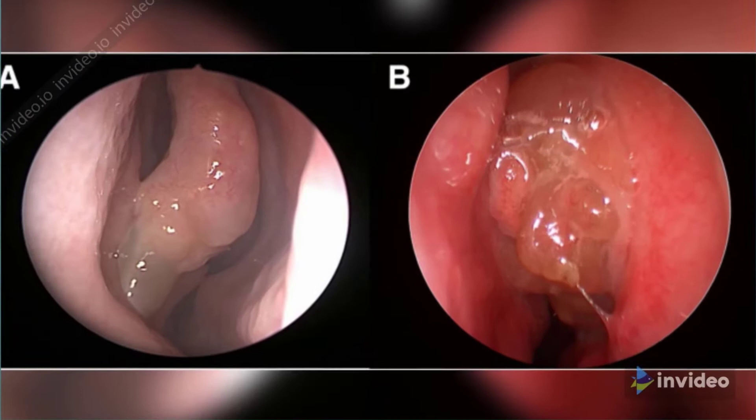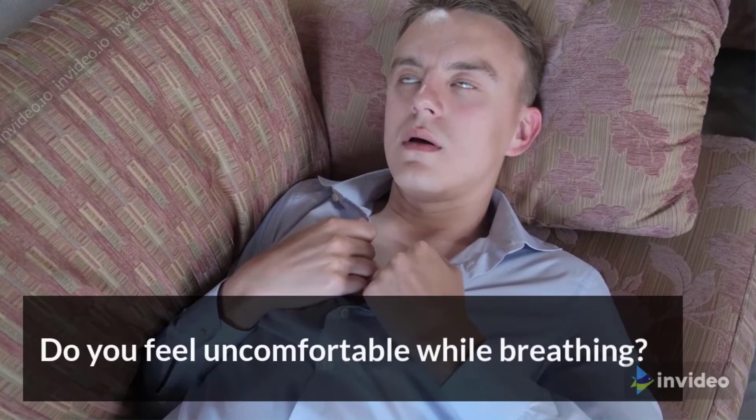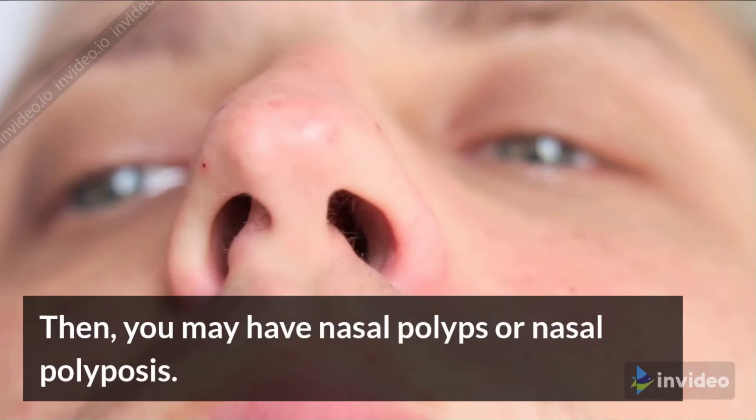Natural Ways To Treat Nasal Polyps At Home. Do you have weird bumps inside your nose? Do you feel uncomfortable while breathing? Then you may have nasal polyps or nasal polyposis.